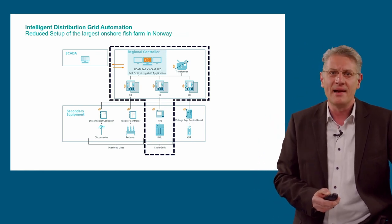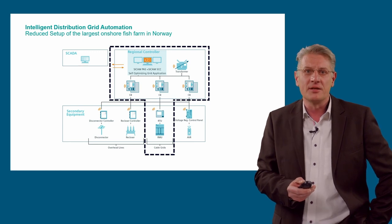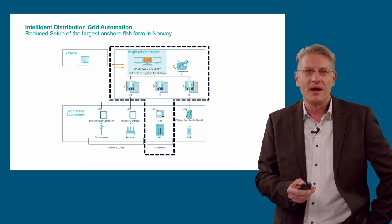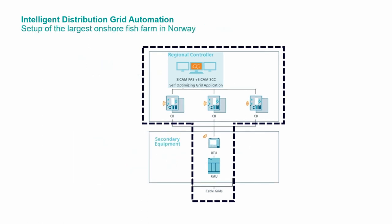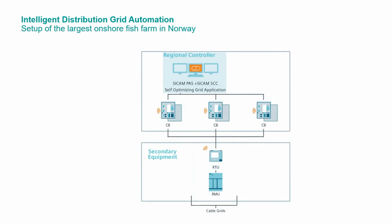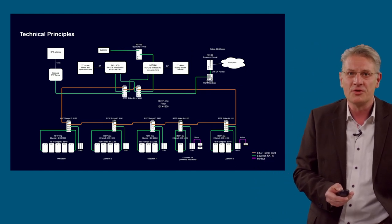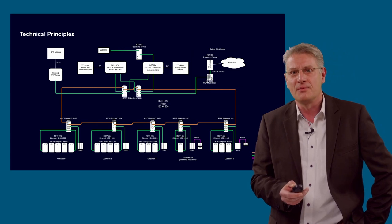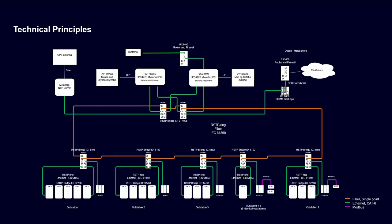Let's have a closer look at what is really implemented in our plant — the reduced setup for the largest onshore fish farm in Norway. The dotted line shows the secondary architecture used in the project. The plant is energized by a cable grid and uses mainly the self-healing application. The architecture is based on in-feed substations with protection relays of SIPROTEC 5, ring main units with remote terminal units SICAM A8000, and short-circuit indicators of SICAM FCM. The centerpiece is the regional controller connected to all SIPROTEC 5 relays and SICAM A8000 devices via the IEC 61850 protocol.